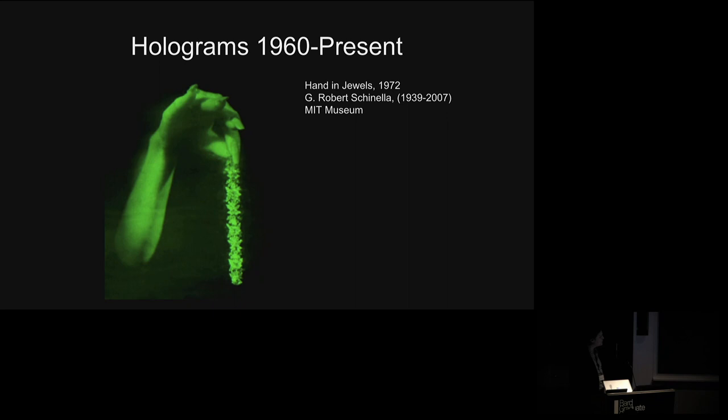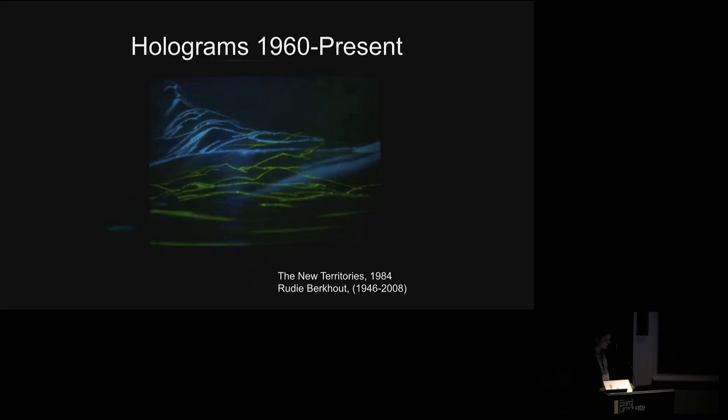But not all artists were interested in just the mimesis or visual mimicking of reality. This is a hologram by Rudy Burkhout, in which if you tilted it around you would see different perspectives of a mountain landscape receding into the distance. They were playing with different forms — how light, how shadow, how diffusing that light could be captured in the two dimensions of a hologram.